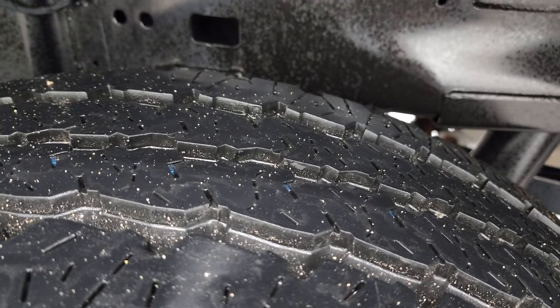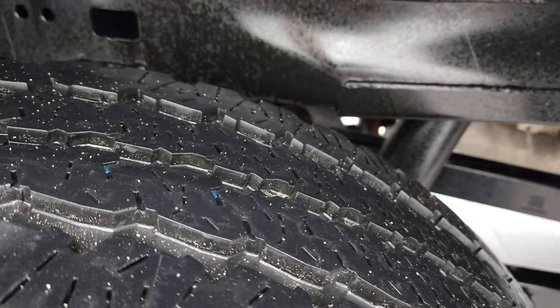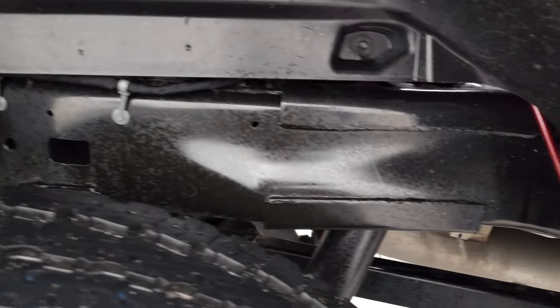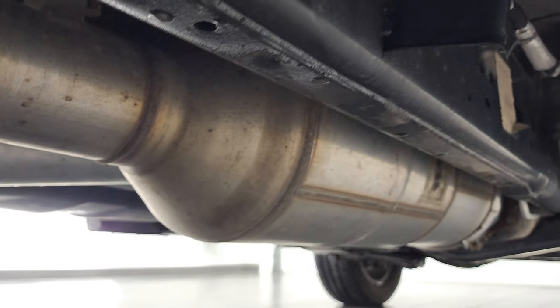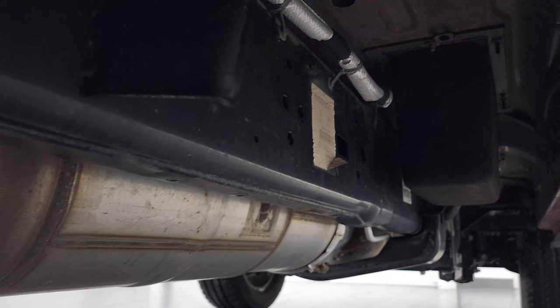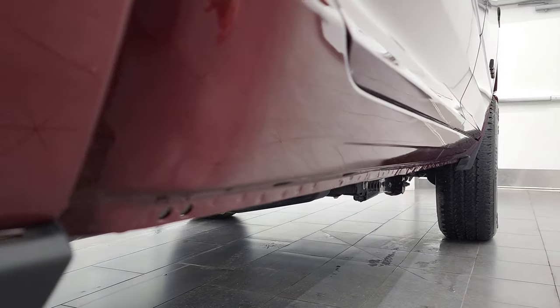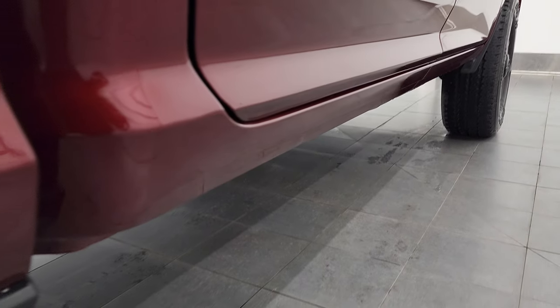The back tires look like they have about 80% of the tread left on them. Frame and underbody, once again, extremely clean — and it's like that all the way underneath. It has all the remaining factory exhaust, and very, very clean under there.